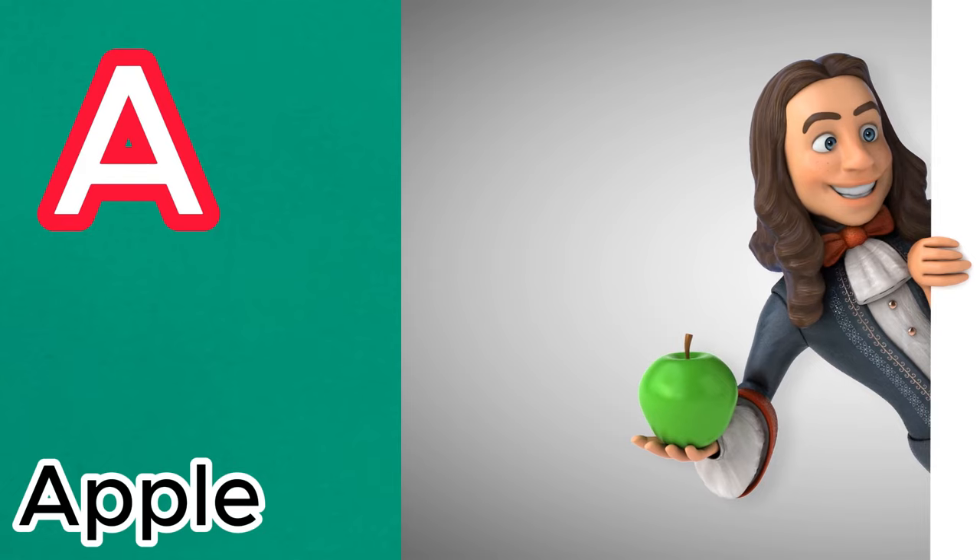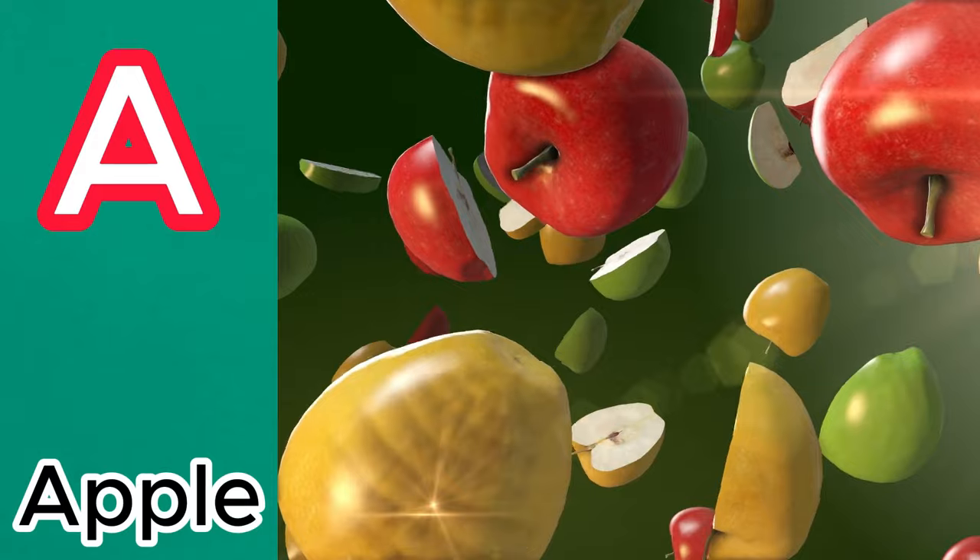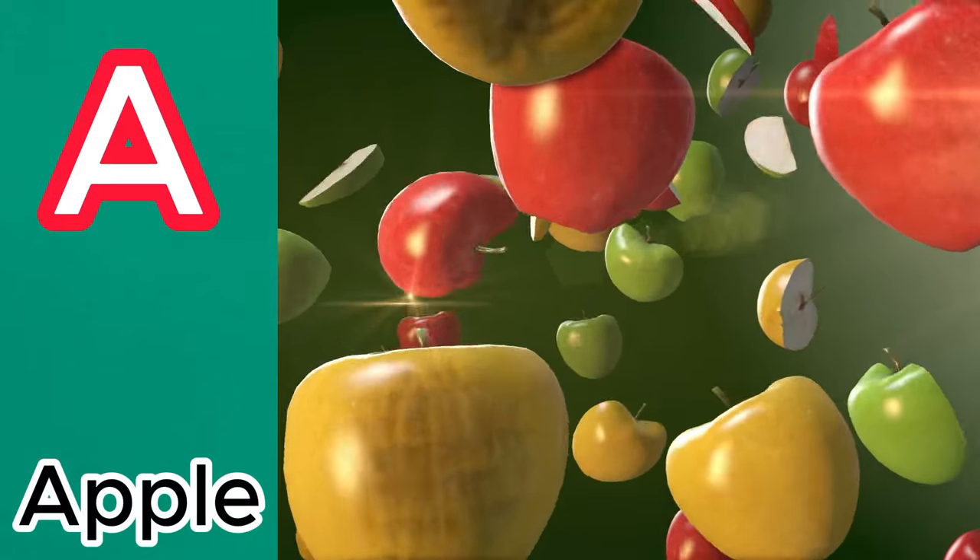A is for apple, and apple is a juicy fruit. It comes in various colors, like red and green. Are you eating apples?